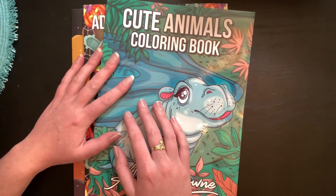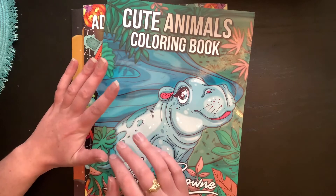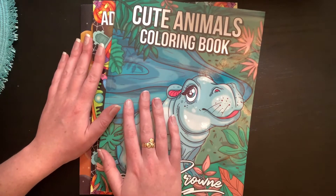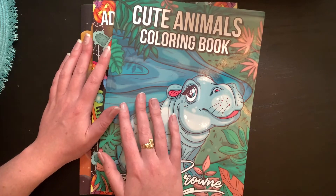Hello everyone, welcome back to the channel! Shana here — we'll give it a second for the camera to focus. I have for you guys a happy mail video with some flip-throughs, so we're going to go ahead and get started without further ado.